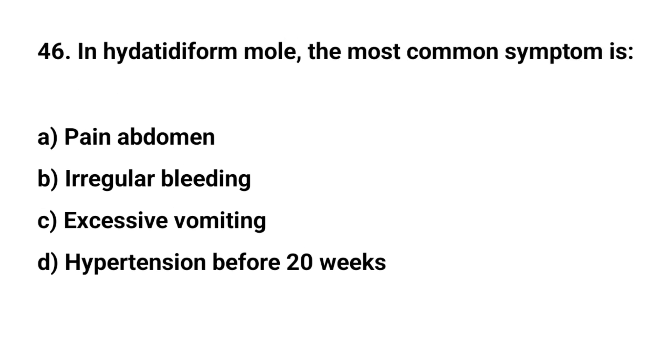Question number 46. In hydatidiform mole, the most common symptom is? The right answer is B: irregular bleeding.